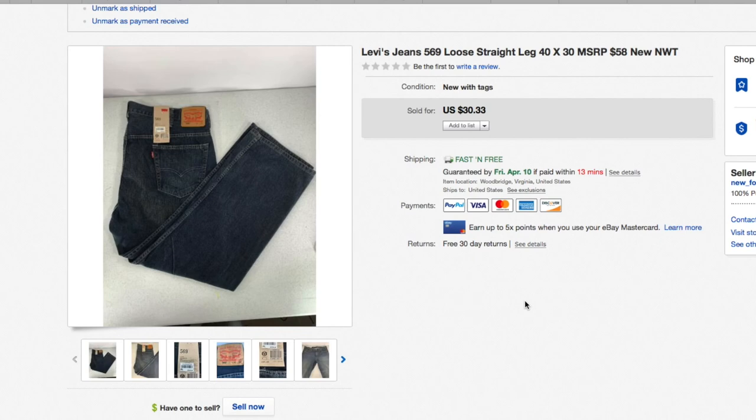Another piece of clothing — Levi's 569 jeans, size 40x30. I sell jeans of all kinds, new and used. I love them because they're so easy — buy them at the right price in the right condition and they're going to sell. These are new. Sold for $30.33. I probably paid seven dollars fifty to ten dollars — I normally don't go over ten dollars for jeans unless something is special about them. Just an easy sell.